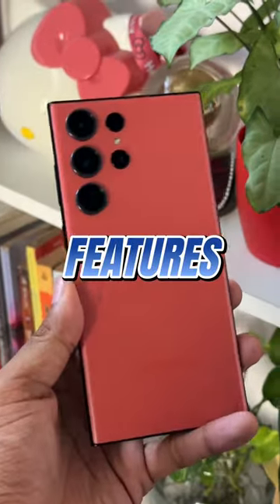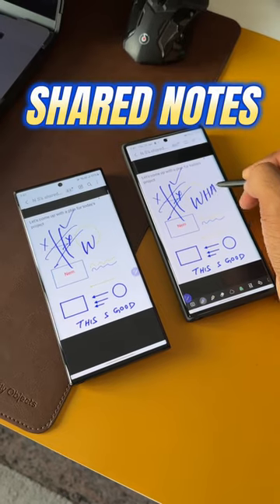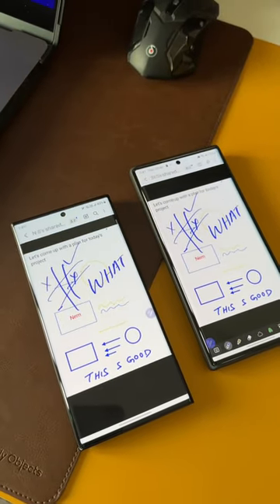Now here are some insane features on the latest Samsung Galaxy phone. You can draw something on a shared note which instantly appears on another Samsung phone, which is great for collaborations.